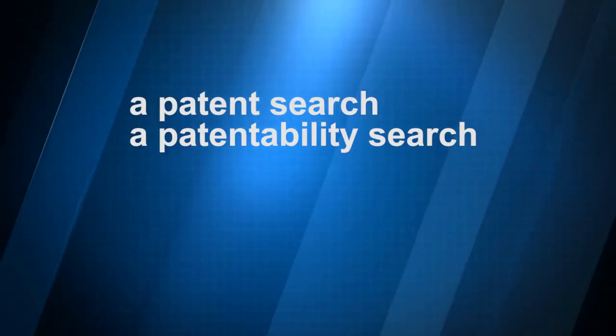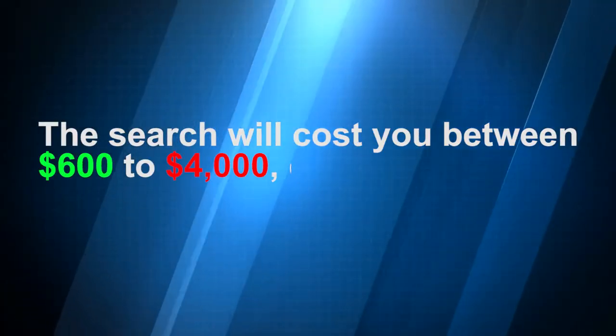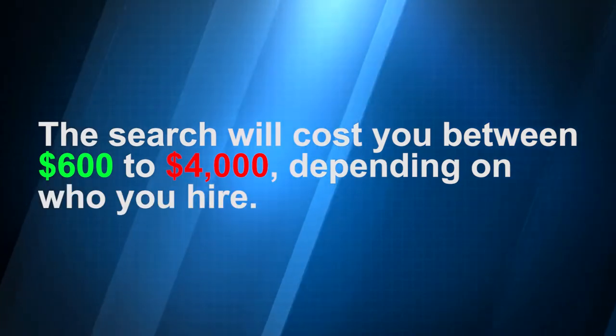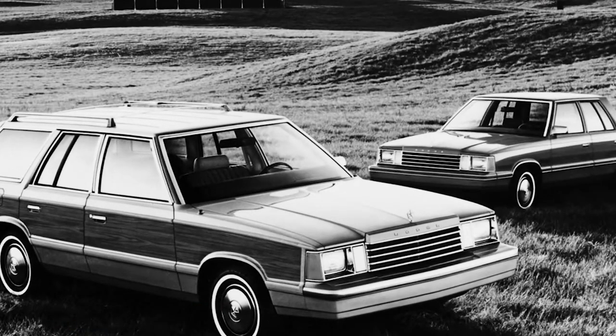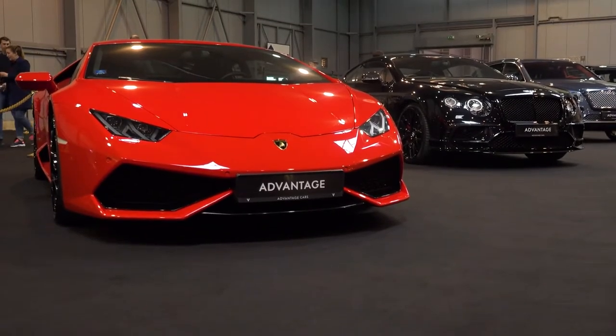The first expense you're going to incur is a novelty search, which goes by many different names — a patent search, a patentability search, or a knockout search. That search will cost you between $600 to $4,000 depending on who you hire. To illustrate what you're getting for your money, consider my first car: an Aries K car. It's not a Lamborghini, but they're both cars.